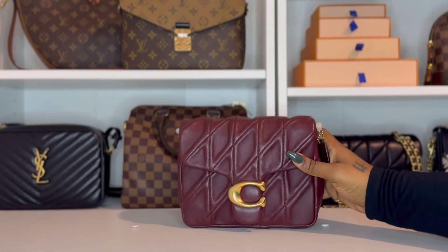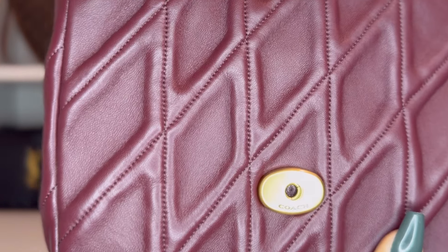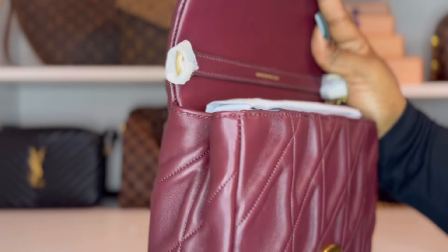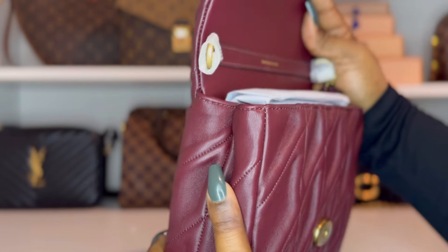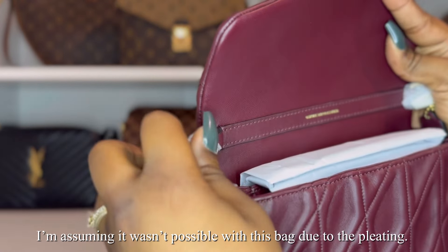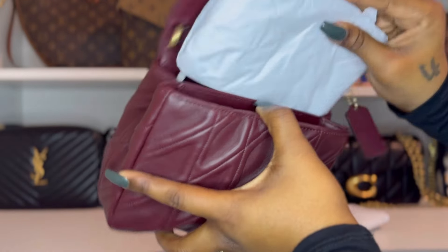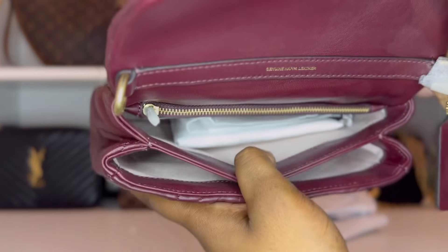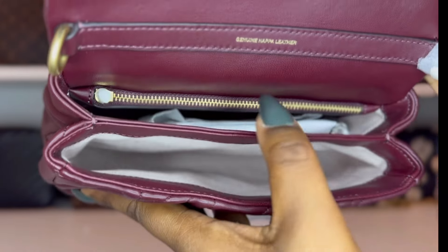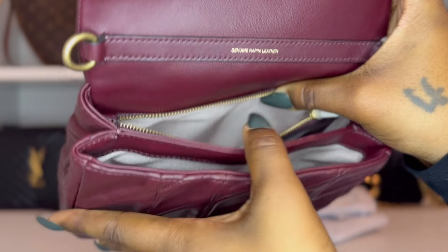I noticed a few bags in store that had a harder time standing up on their own. To get inside, it opens with a push lock closure, which is the same as the quilted tabby. The placement of the D-rings is a bit different from what you usually see — normally Coach places the D-rings on the sides of the bag, but on this one they're attached to a strip of leather on the flap, with the other D-ring on the opposite side. Inside the bag there are two compartments: one main compartment up front, one in the back, and there's also a zippered pocket. The lining is a light canvas.